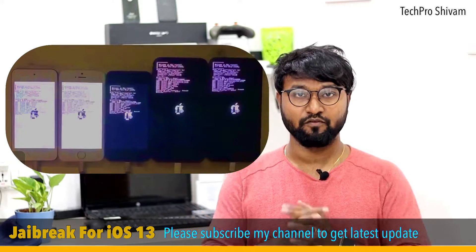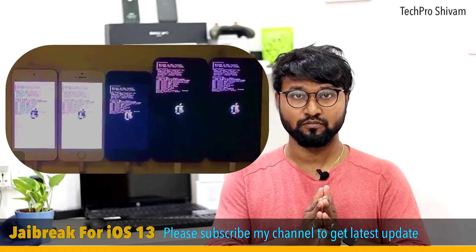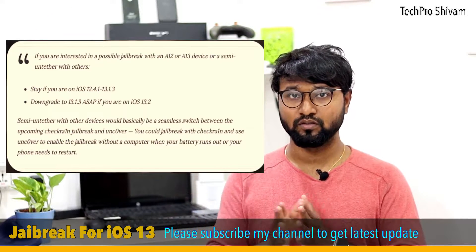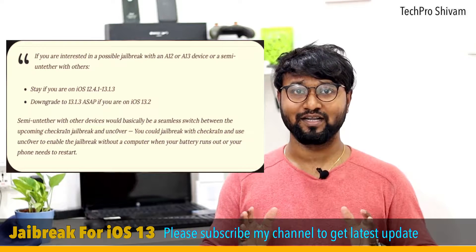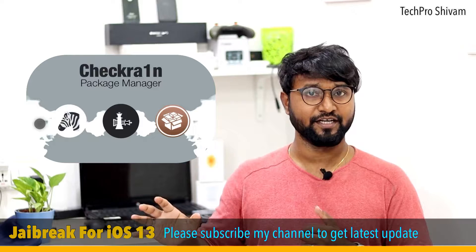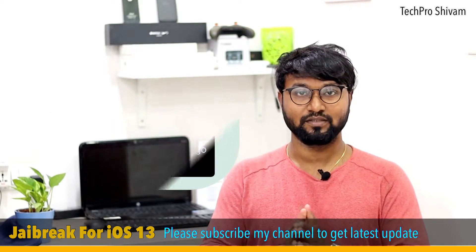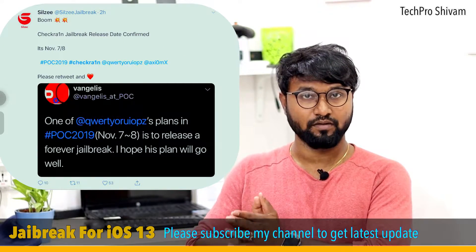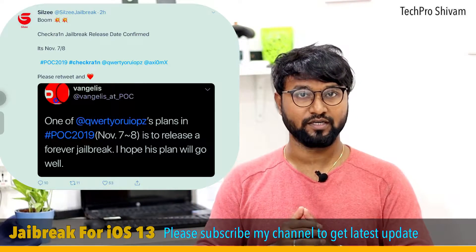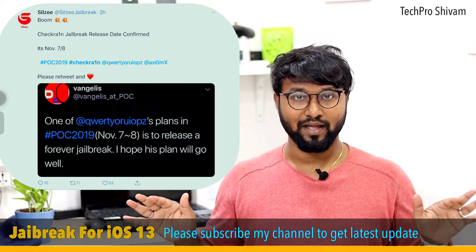I'm also going to talk about the jailbreak. If you have an iPhone, iPad, or iPod and you are running iOS 13, or any older version like 12.4.1, the jailbreak community is working hard on it. The iOS 13 jailbreak Checkra1n team is working on it — it's very near to a full jailbreak. They announced a date of November 7 and 8, and the jailbreak will probably come on that day if their plan goes accordingly.